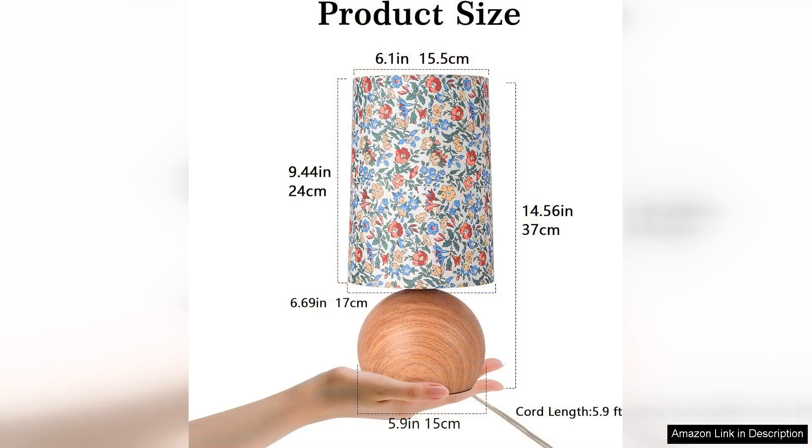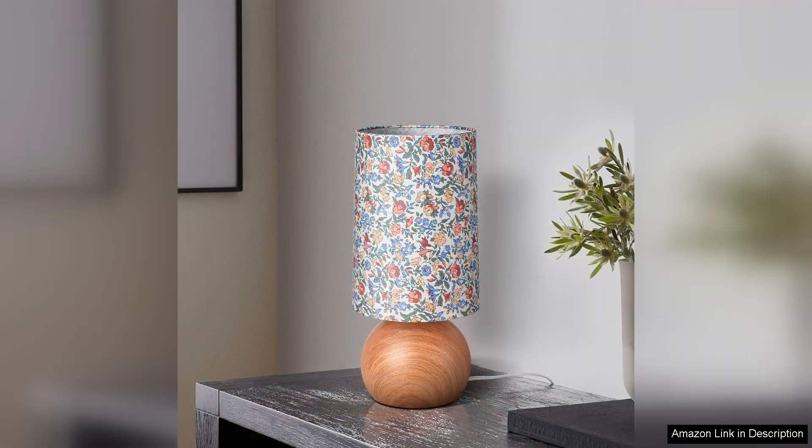The lamp is crafted from high quality materials, ensuring durability and longevity. Its compact size makes it perfect for small bedside tables or desks without overwhelming the space. The floral motif is beautifully detailed, reflecting a sense of nature that many will appreciate, especially in more urban settings.